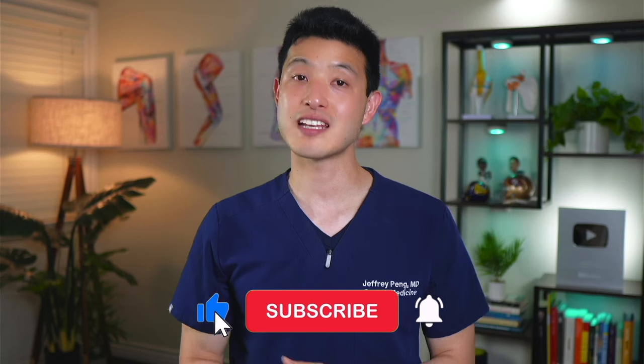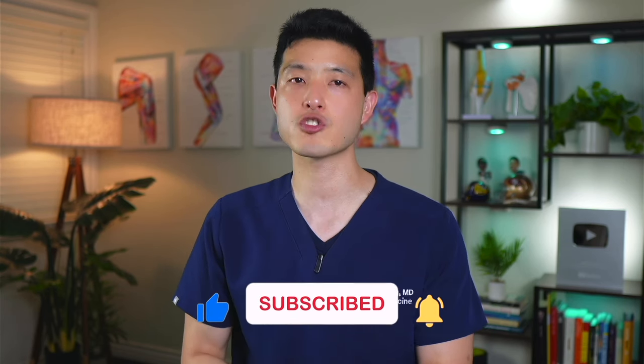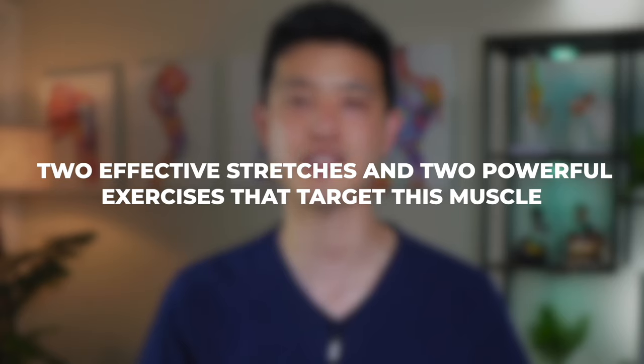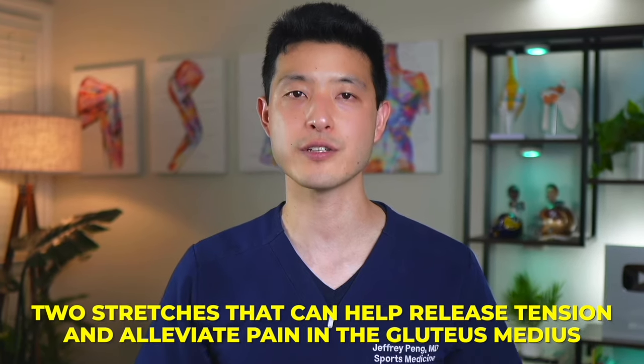To address these trigger points and alleviate low back pain, we need to focus on both stretching and strengthening the gluteus medius. Today I'll show you two effective stretches and two powerful exercises that target this muscle. Let's start with two stretches that can help release tension and alleviate pain in the gluteus medius.